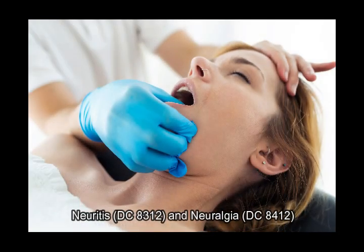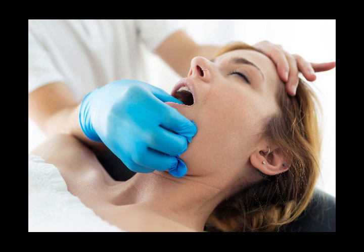Neuritis, diagnostic code 8312, and neuralgia, diagnostic code 8412. These conditions are evaluated based on the severity of symptoms, such as pain or reduced motor function in the tongue.